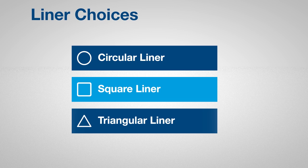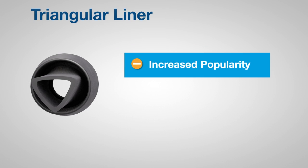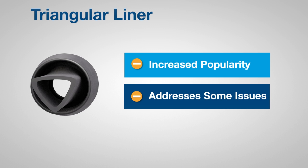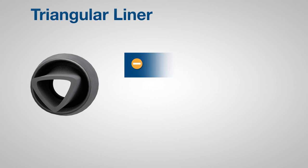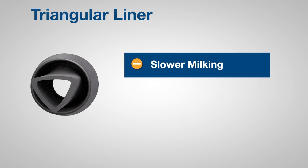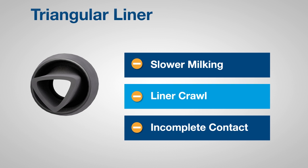Over the past few years, triangle shaped liners have increased in popularity. Some dairy farmers feel that triangular liners improve their herd's teat end health. But triangular liners have some limitations. Triangular liners milk slower than round liners. Triangular liners tend to crawl up the teat, leading to teat strangulation. And when collapsed, a triangular liner does not fully contact the teat.